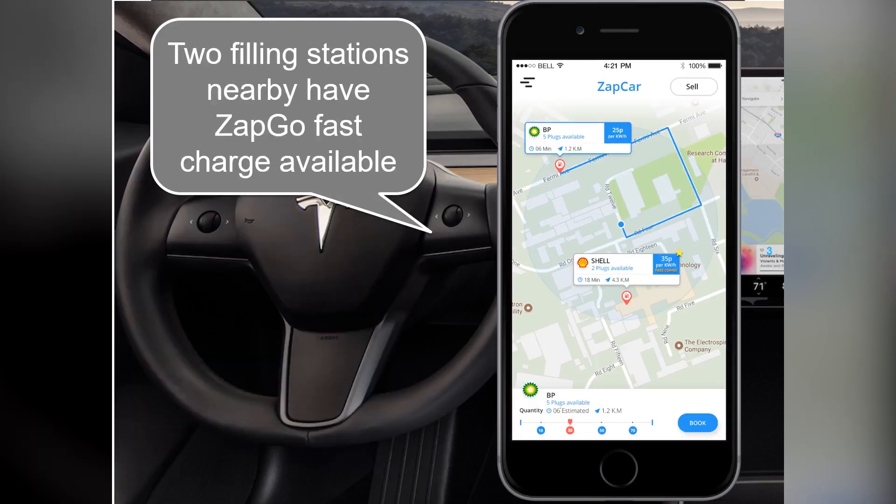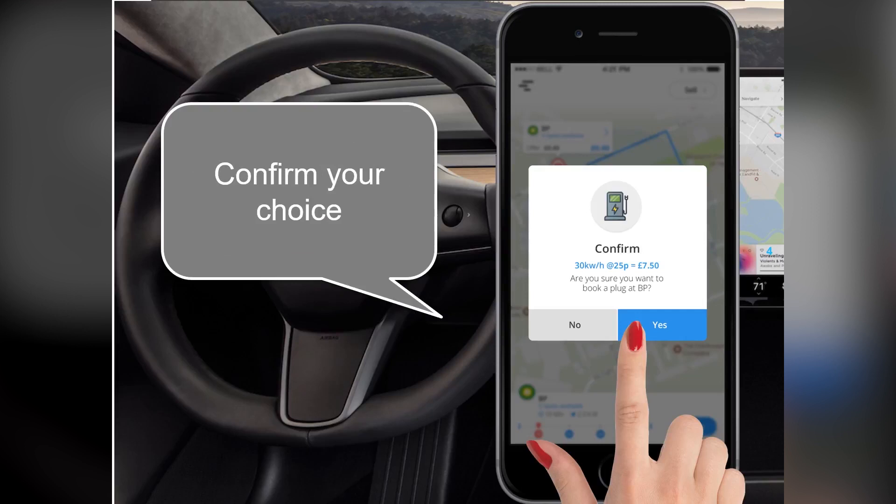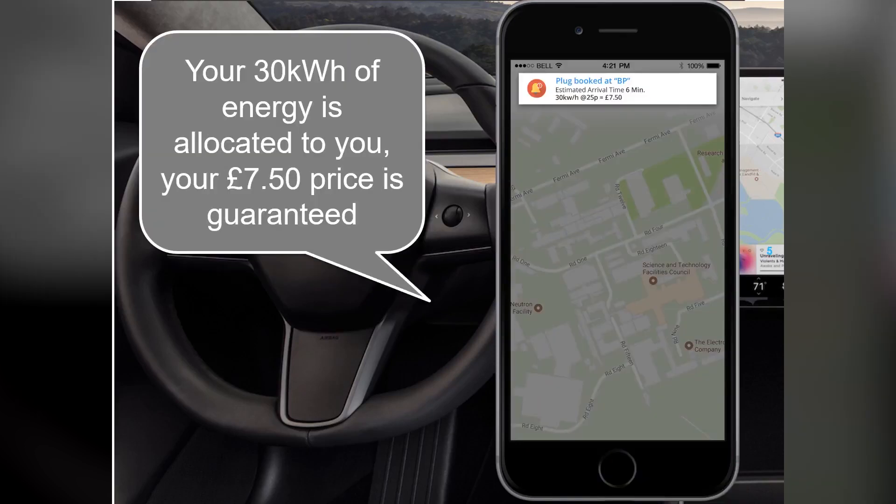Two filling stations nearby have Zap & Go fast charge available. Select by price or nearest location. Confirm your choice. Your 30 kilowatt hours of energy is allocated to you, and your £7.50 price is guaranteed.